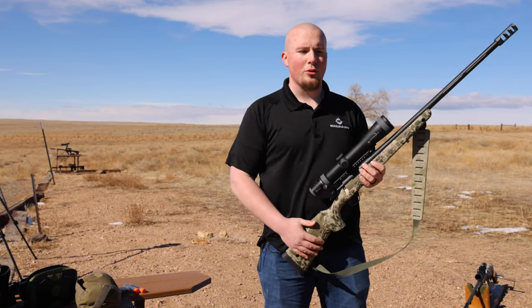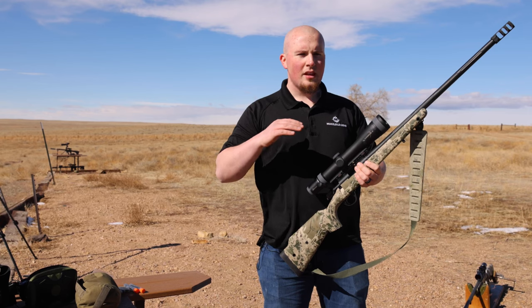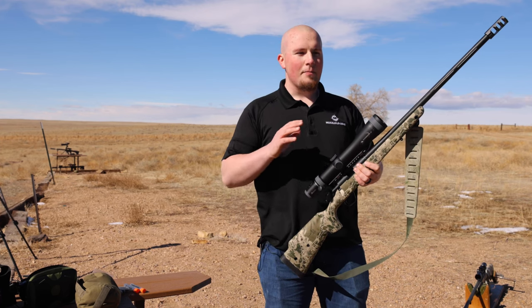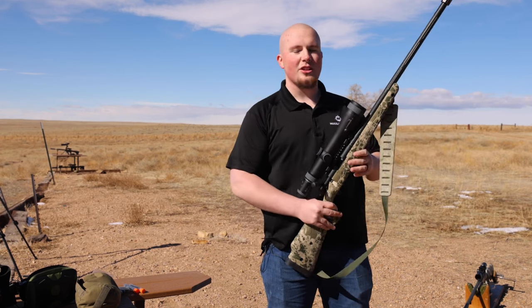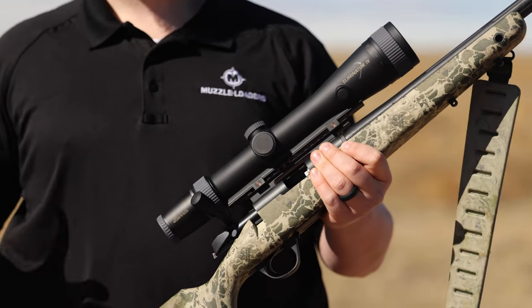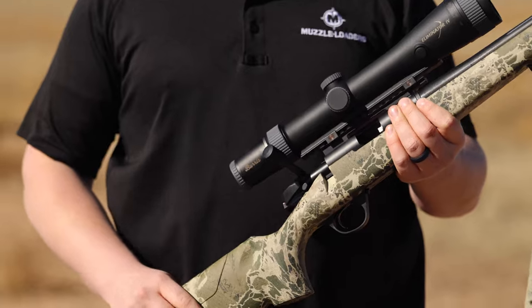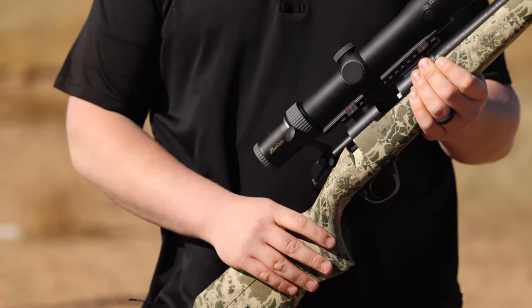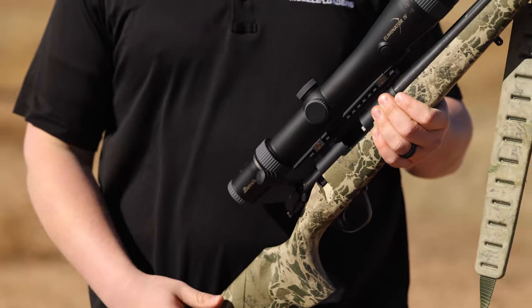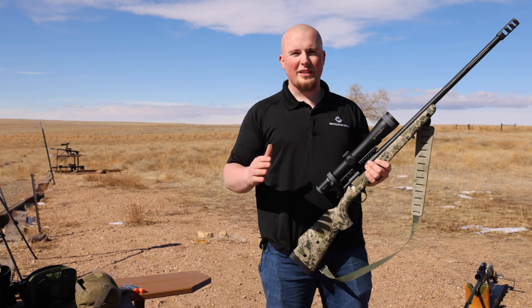Super Magnums like the CVA Paramount HTR or the Remington 700 Ultimate — those shots are doable. A couple things I want to talk about is also the ethics of taking a shot over 250 yards with a muzzleloader, because ballistically this muzzleloader is very similar to a 300 Win Mag. You can look up the ballistics — this is pushing over 2,700 feet per second, and the ballistic coefficient of the ELR bullets is 0.360.